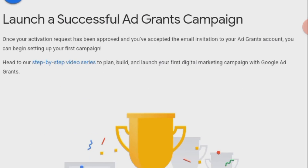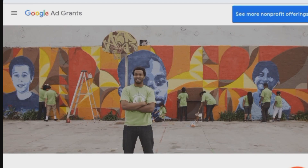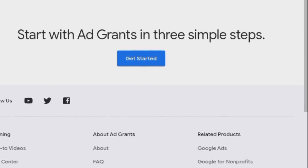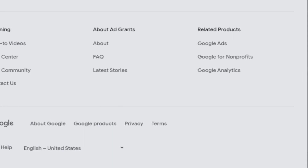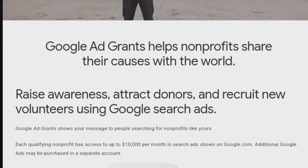To apply to Google Ad Grants, visit the official Google Ad Grants website. Click on Get Started and follow the three-step application process. Provide necessary information about your non-profit organization. Once qualified, you can access a $10,000 monthly grant for Google search ads.